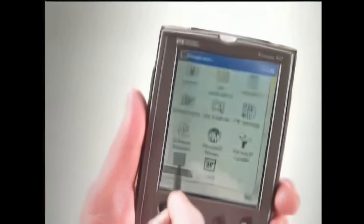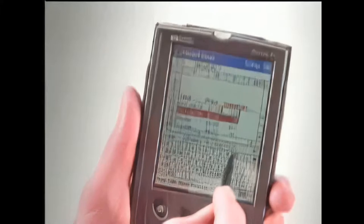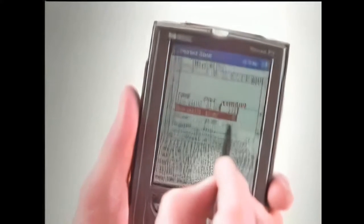The Windows-powered Pocket PC gives you the freedom to manage your work and life anytime, anywhere. Pocket versions of Word, Excel, Outlook, and Internet Explorer give you access to your most essential information while you're on the go.